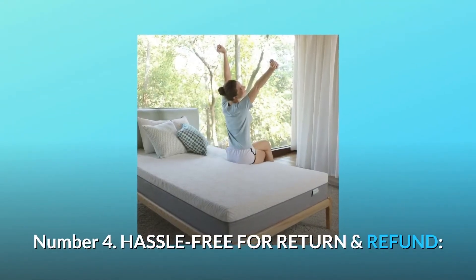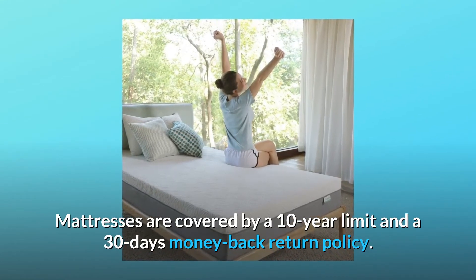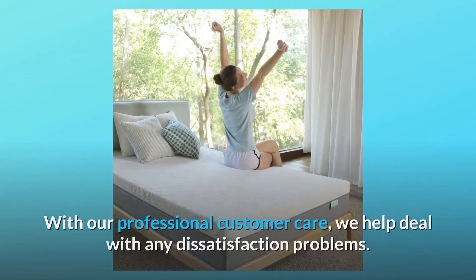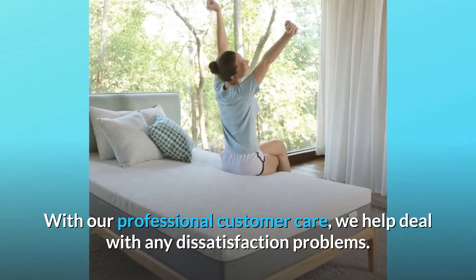Number 4: Hassle-Free Return and Refund. Mattresses are covered by a 10-year limited warranty and a 30-day money-back return policy. With our professional customer care, we help deal with any dissatisfaction problems.